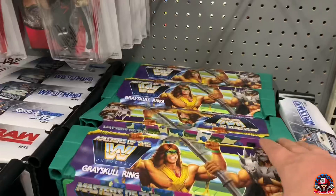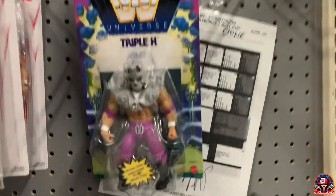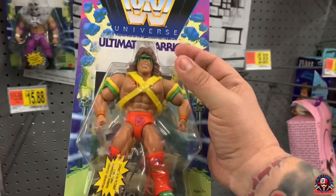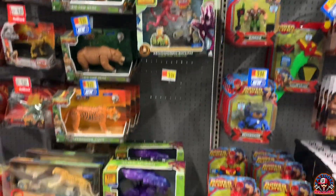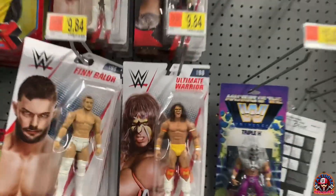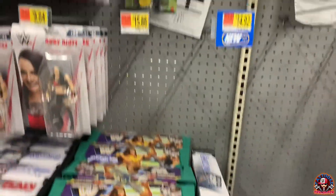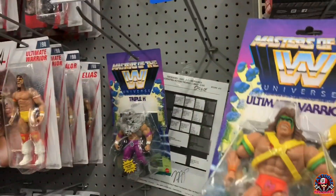All right, so I hit another Walmart right off of Greenwood here in Corpus. Still looking for that Masters of the WWE Ring. At least I've found a couple of single carded figures, but let's find the rest. Again, we got just the ring. We got Triple H and the Ultimate Warrior, which I definitely want today. Very little wrestlers here — just about all the alien stuff. I'm gonna decide which one to take — both or just one for now.